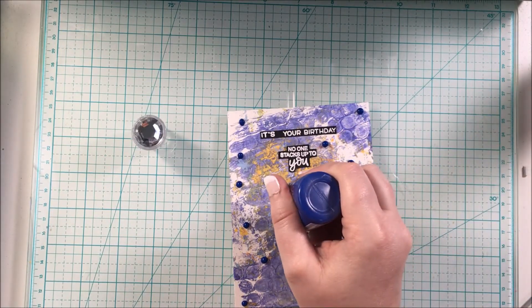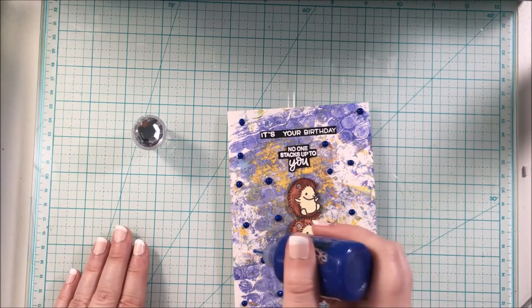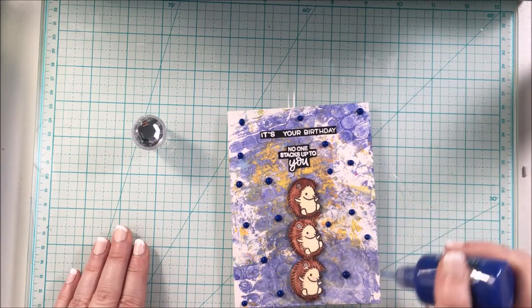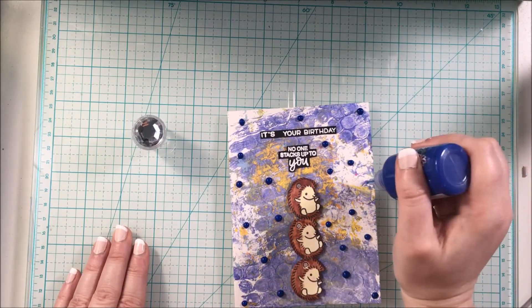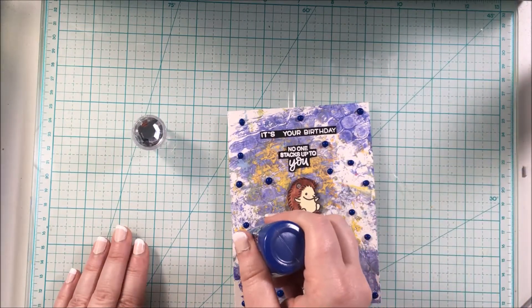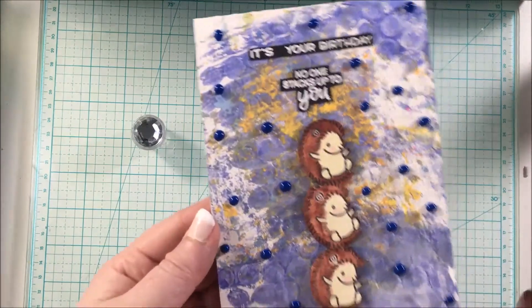That is going to finish off my card! Thank you so much for watching — if you like this video give it a thumbs up. Don't forget to hop along on this Hedgehog Hollow Hop, and if you'd like to subscribe that would be awesome. Hop along and subscribe to more channels as you go. Thank you so much for watching and hopefully I'll see you next time — bye bye!